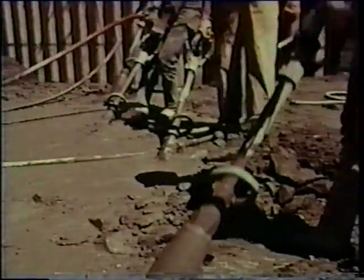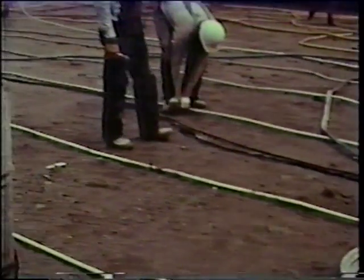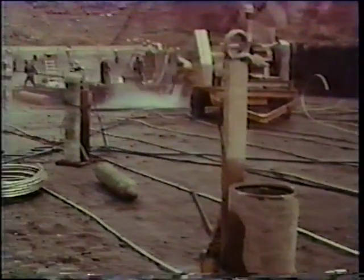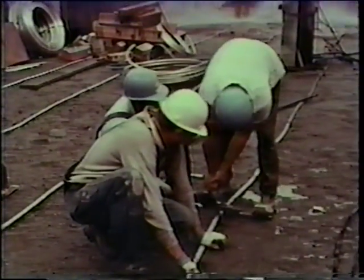Pneumatically driven vibrators settled the concrete. A network of water lines laid across the floor at each seven-and-a-half-foot level cooled the concrete as it cured. At night, mercury vapor lights strung across the deep canyon like strands of pearls turned dark into day, and the work went on.